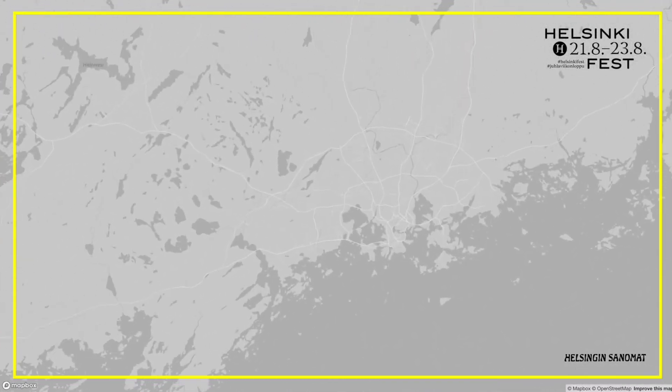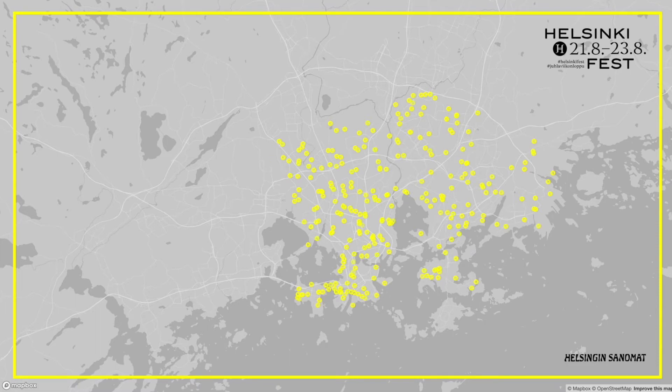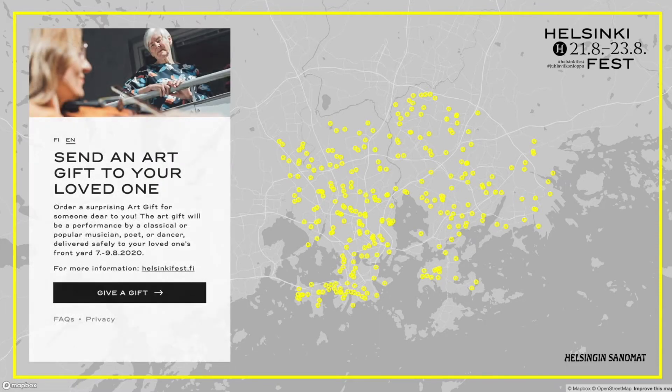This is an example of what it looks like to book an art gift. When you open the app, we first present you with an overview of the availability of gifts around the city.